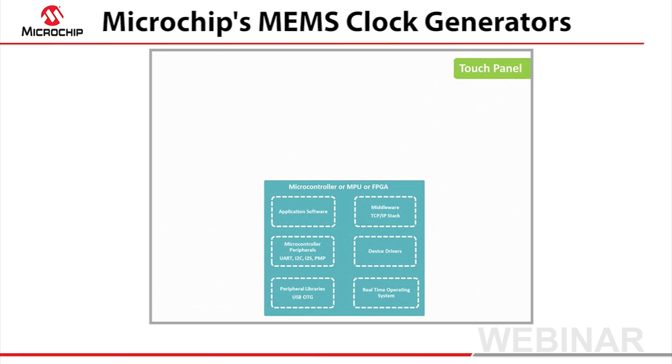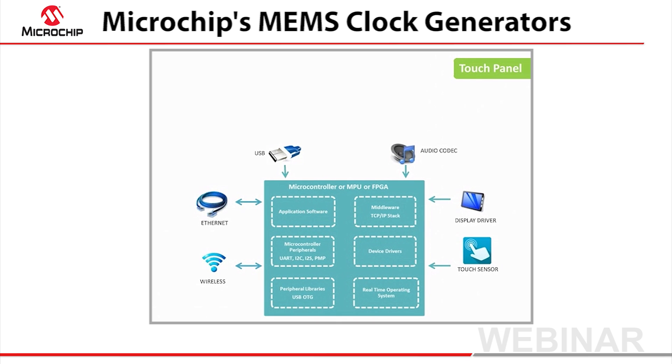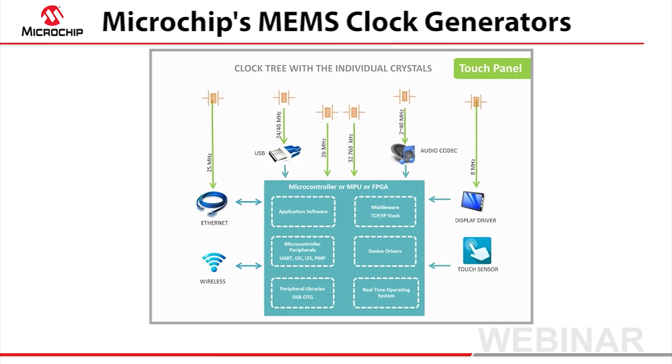The panel consists of a microcontroller core connected to a sensor with audio-visual feedback and three types of high-bandwidth interface. Many of these peripherals require a stable, low-jitter clock, and they're often at different frequencies. Traditionally, multiple crystals have been used to achieve this.